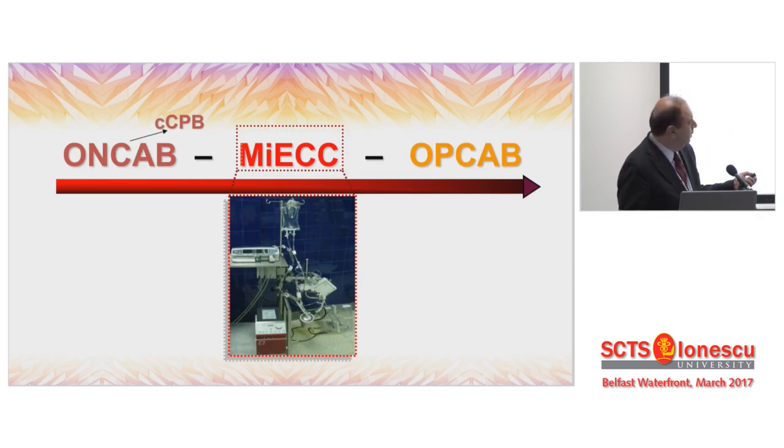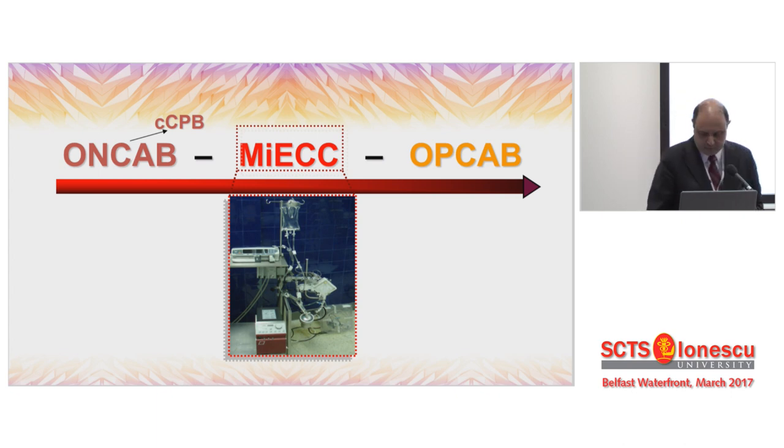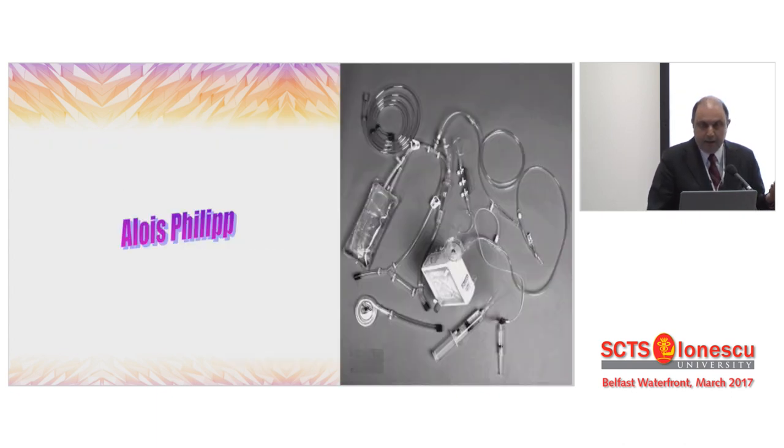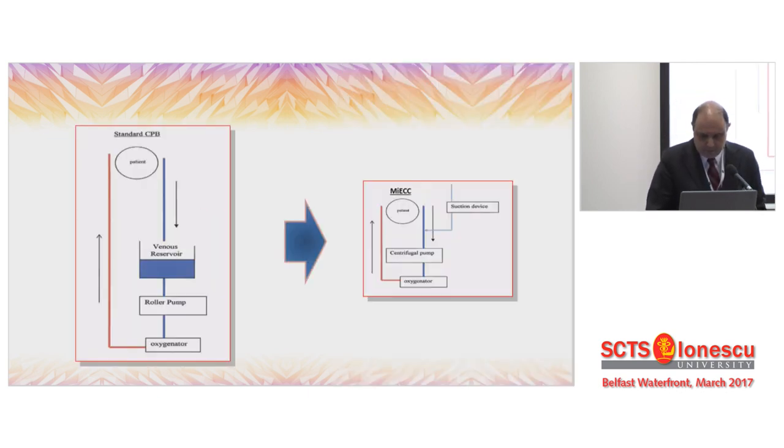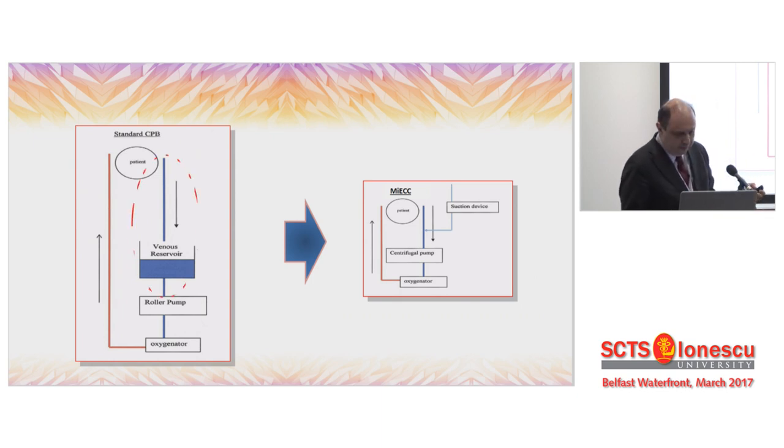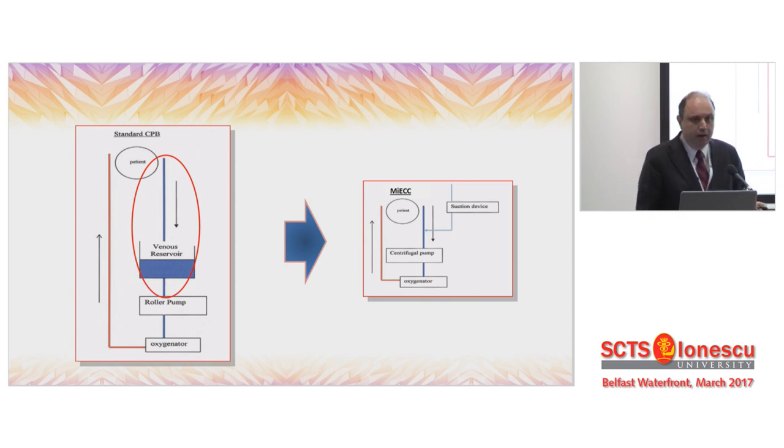With this background, it seemed there was a space initially some 10 to 15 years ago for the minimal invasive extracorporeal circulation. Everything started from this system, which is literally an ECLS system — an ECMO system mounted with a cardioplegia set. The key difference between these two designs is that there is an absent venous reservoir in the mini-system, creating a closed system with no bladder interaction. Also, we do not have shed blood coming from the mediastinum into the system.